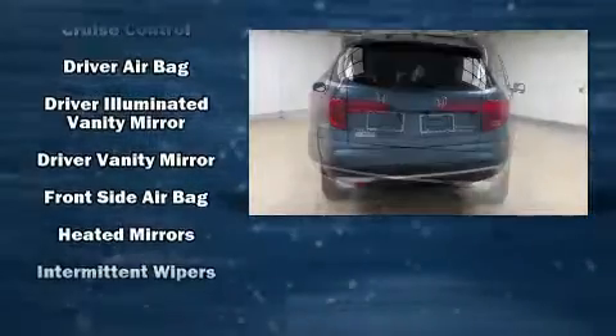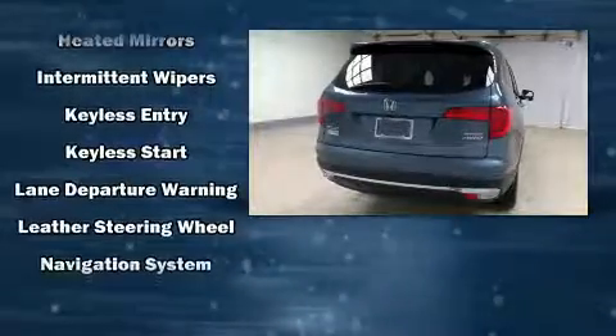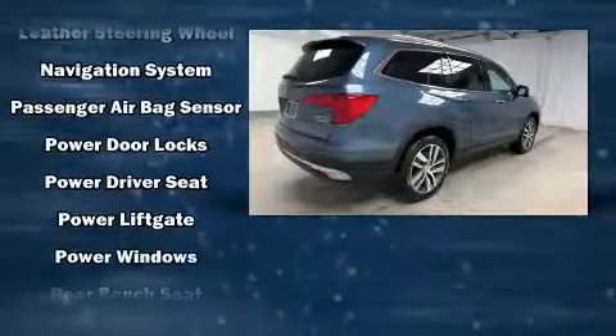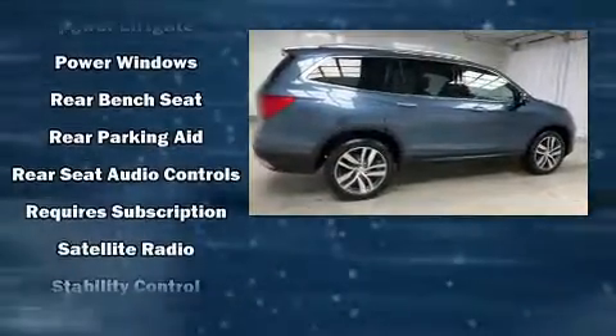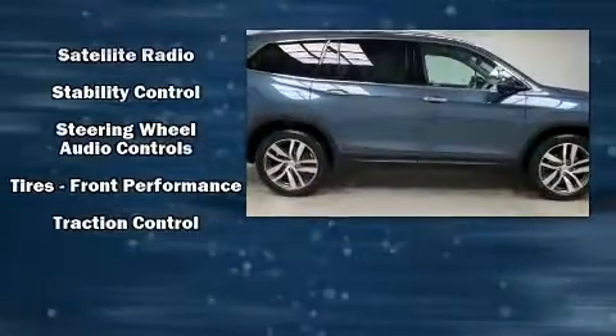Passenger security is always assured thanks to various safety features such as traction control, a security system, and four-wheel disc brakes with ABS. Electronic stability control ensures solid grip atop the road surface no matter how challenging the driving conditions.